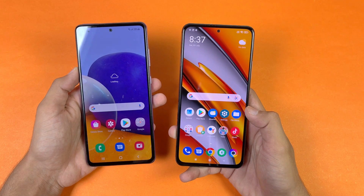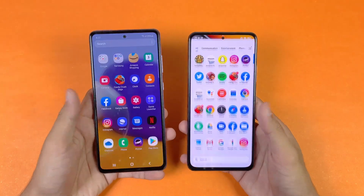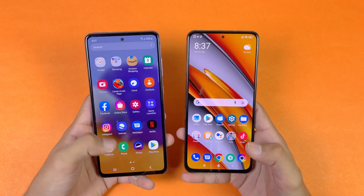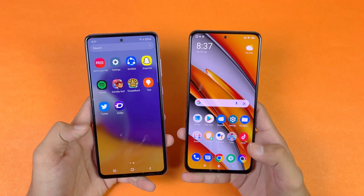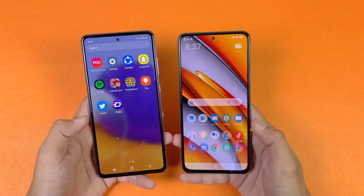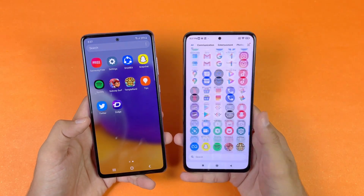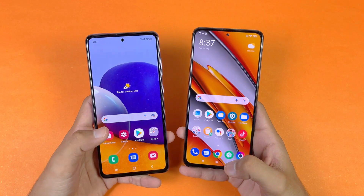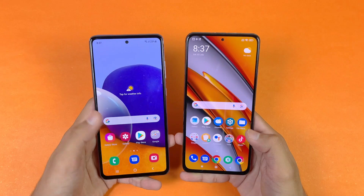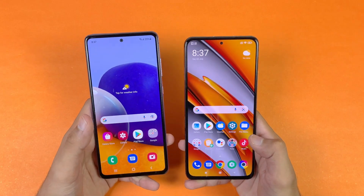Both phones have a very similar display — we have a Full HD Super AMOLED display with 90Hz refresh rate on the A72, while on the Poco F3 we get a Full HD AMOLED display with 120Hz refresh rate. We also get a center punch hole on both phones which looks exactly the same. Now let's see the app opening speed.